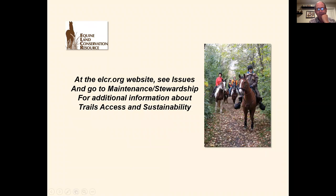My last plug for ELCR: visit our website under the Issues dropdown and go to Maintenance and Stewardship. This will give you a lot of other information about trail access and sustainability. There are articles and recorded information you can browse, plus a frequently asked questions section to help you find information on specific issues.